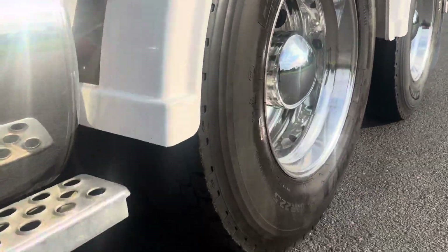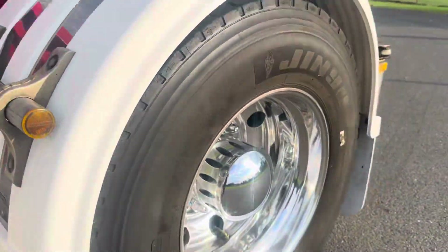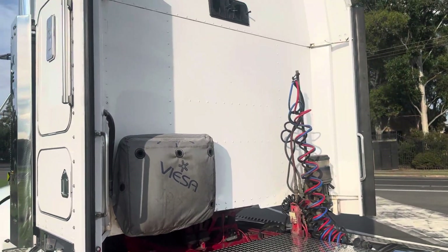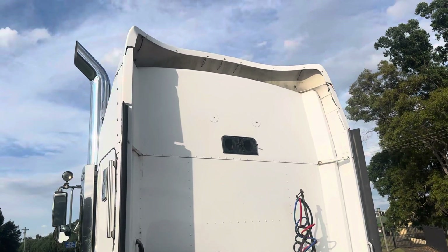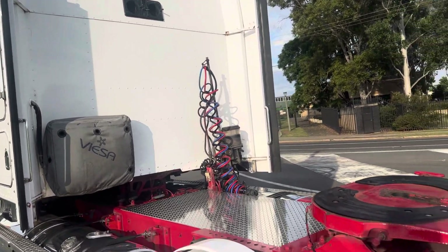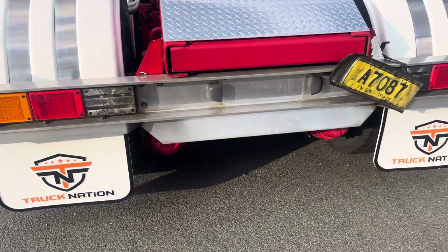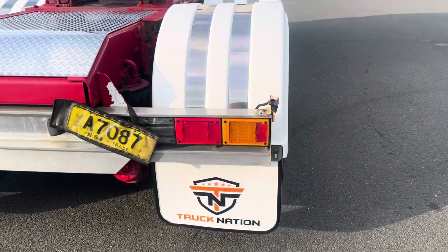Good dry tyres. It does have an automatic greaser, visor — it's missing the little vent that goes off the back there. It is a recessed sleeper, greaseless turntable 50mm, LED lights at the back, and it will be supplied with a NSW Roadworthy.